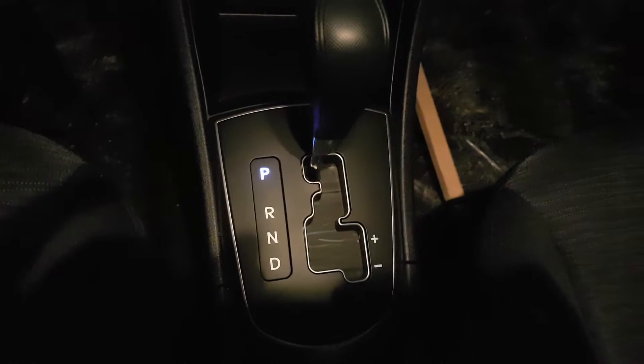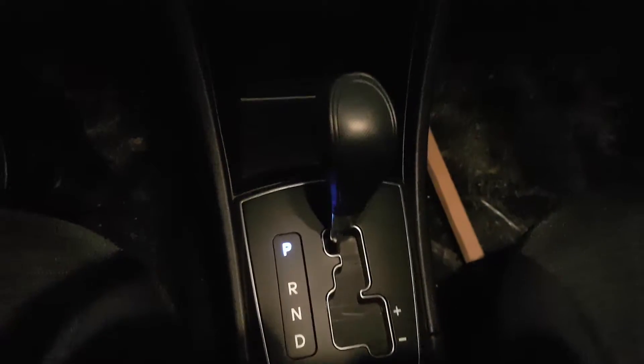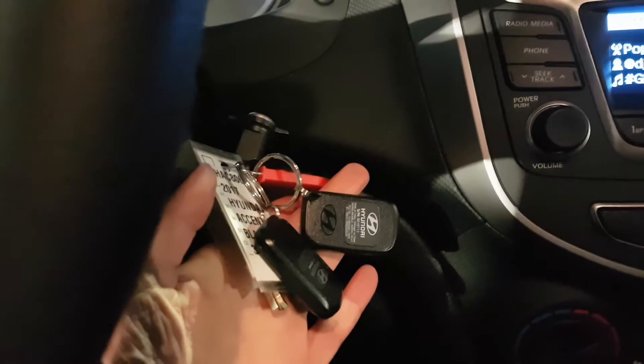Down there you've also got your iPod and USB jacks. It is an automatic transmission. One more thing I want to highlight is that it does come with the remote starter — right there.